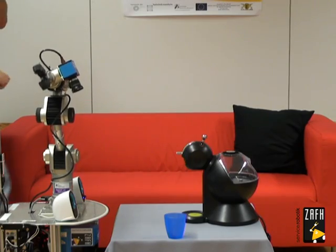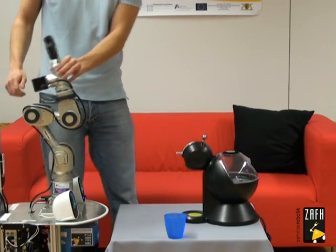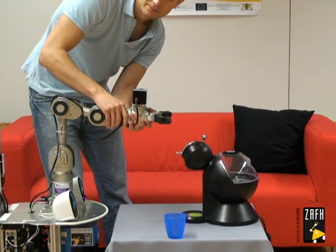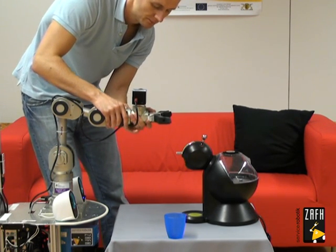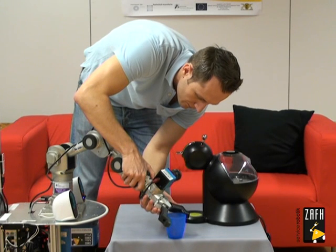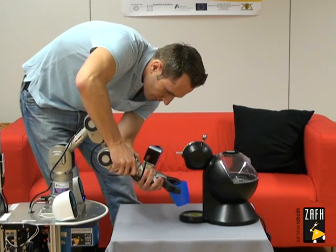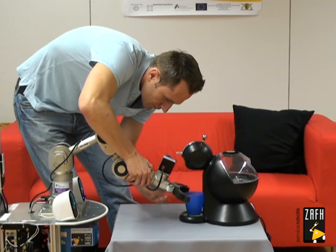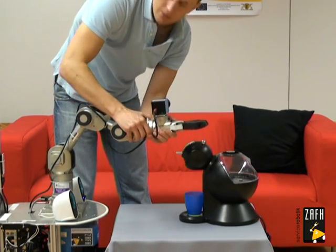Okay, I found some objects. Now tell me when you are ready to demonstrate the task. Ready. Please demonstrate the task after the signal and tell me when you have finished.